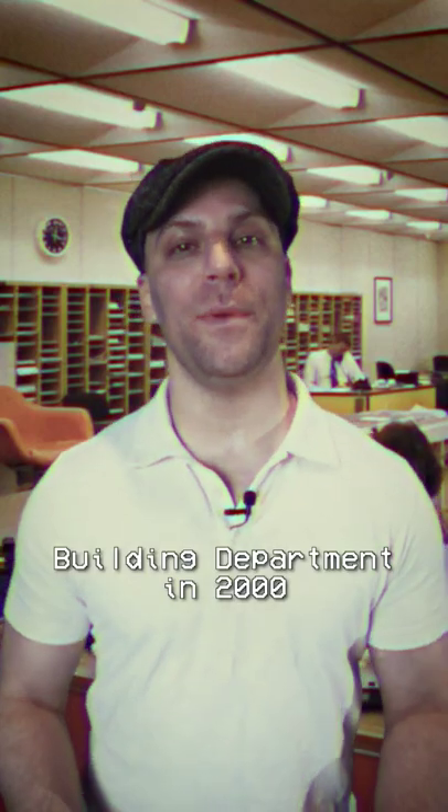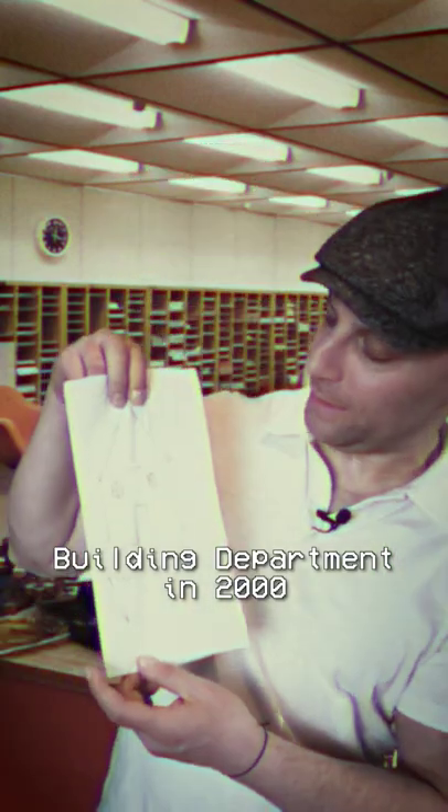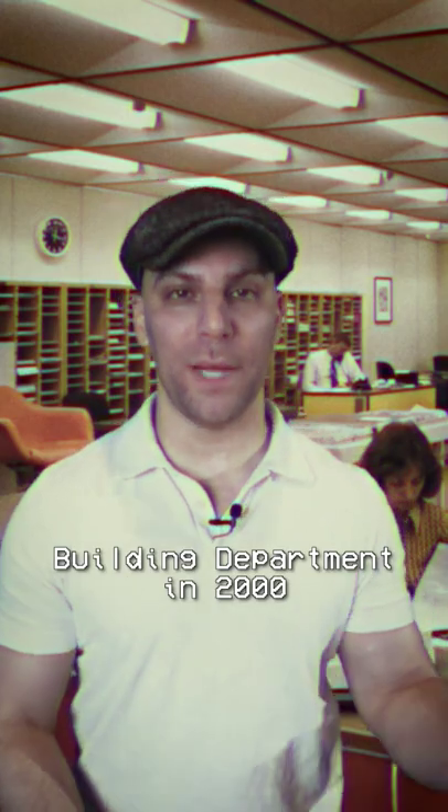Hey Sarah, how are you? I'm here to put in for another building permit. I got my drawing here. 15 minutes, a hundred dollars. I'll pick it up at the counter.